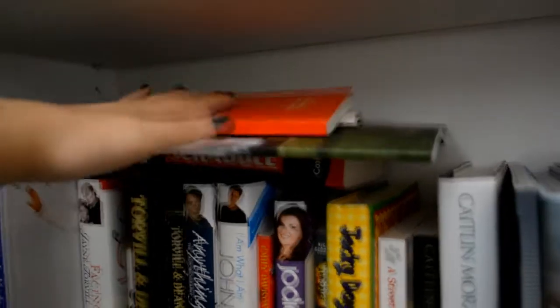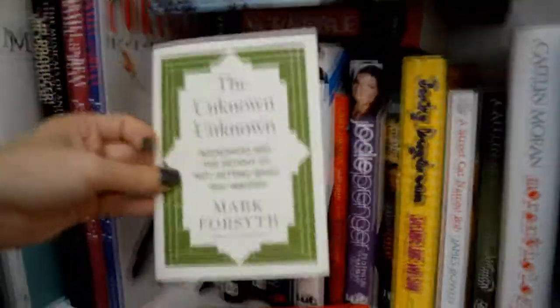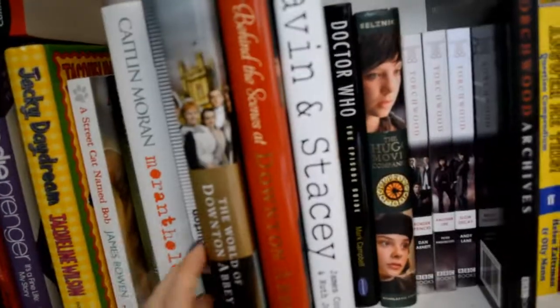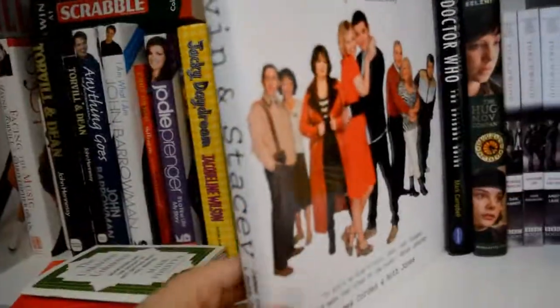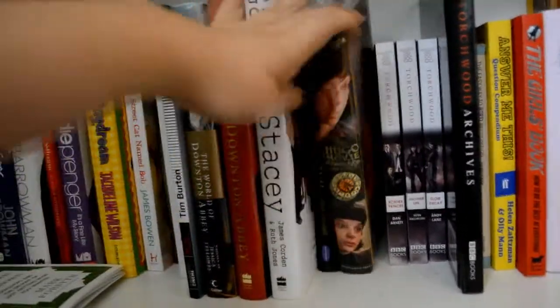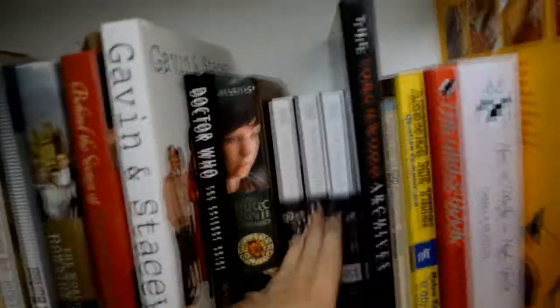Let's just get this stuff up here done with. The Chorister's Companion from my days as a chorister, The Unknown Unknown, a guidebook for Highclere Castle, and How to Win at Scrabble — because one day I will beat my mother at Scrabble. So then we have some Downton Abbey books: The World of Downton Abbey and Behind the Scenes at Downton Abbey. A Gavin and Stacey book, Doctor Who Episode Guide, Hugo the Movie Companion — which ties in with The Invention of Hugo Cabret up there. Then we have some Torchwood novels which I really enjoyed, and The Torchwood Archives which is signed.